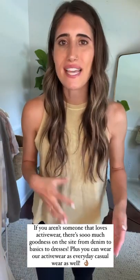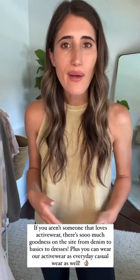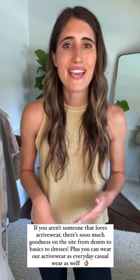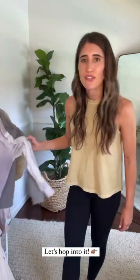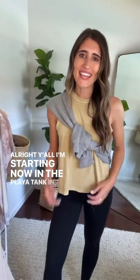I'm excited to show my favorites and mix in pieces you might already have. For the gals who don't love activewear and don't wear it a lot, there is so much on the site for you — from denim to basics to all the things. I'm going to hop right into it.